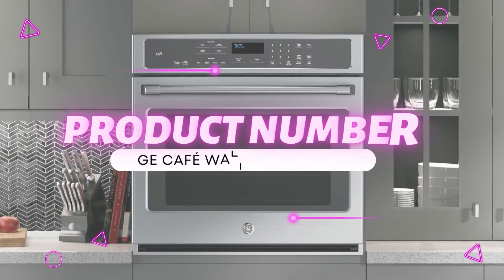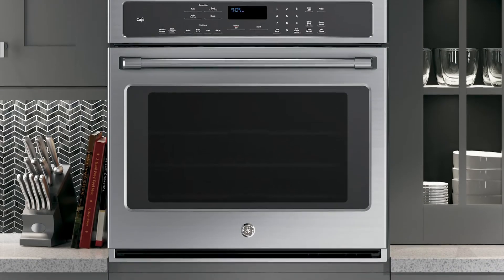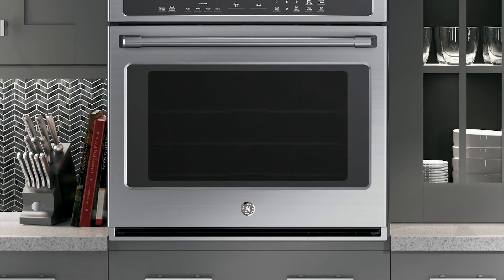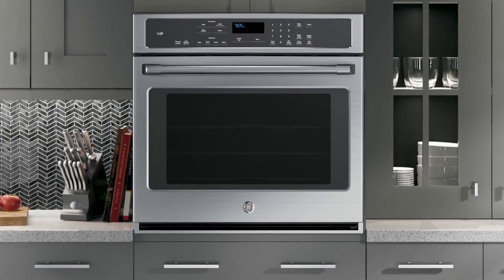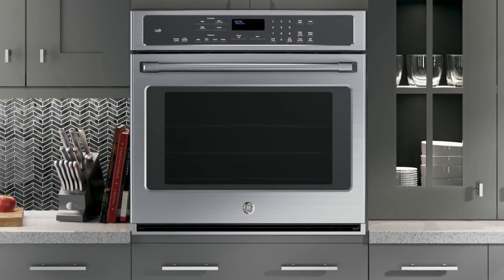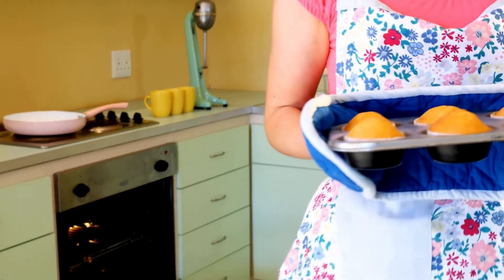Product number 5: GE Cafe Wall Mount Oven. The GE Cafe oven is perfect for you if you're looking for a few more advanced technological aspects with your wall oven. Some features of the oven include all-inclusive electronic dial controls that can be seen through glass, a touch display, and ergonomic control knobs.